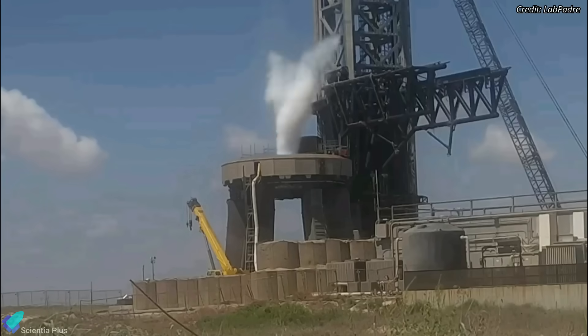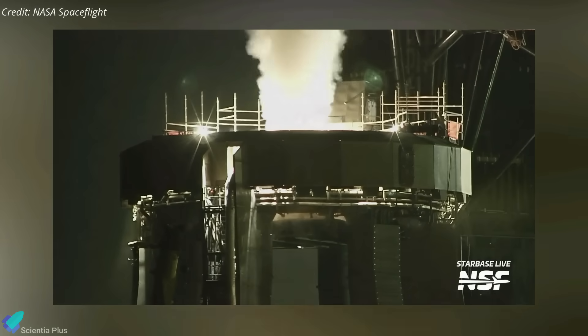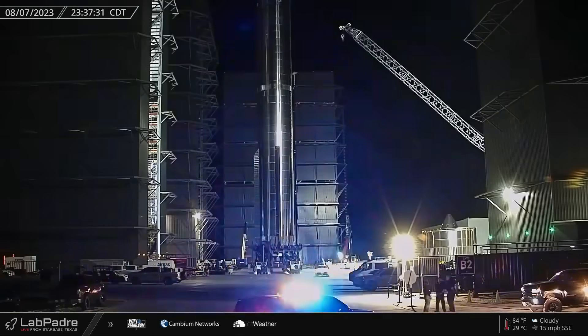Several booster quick-disconnect purge tests were conducted after the failed static fire test, most likely to fix the issues and verify the performance. Booster 9 was rolled back to the production site on August 7, the day after the static fire test.